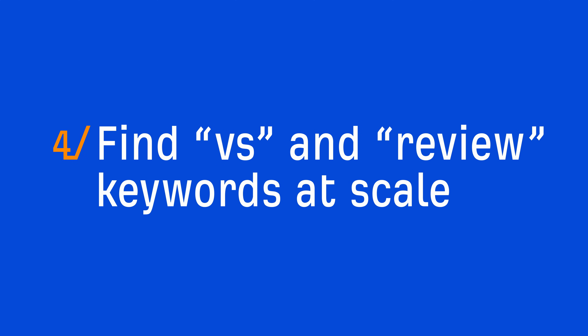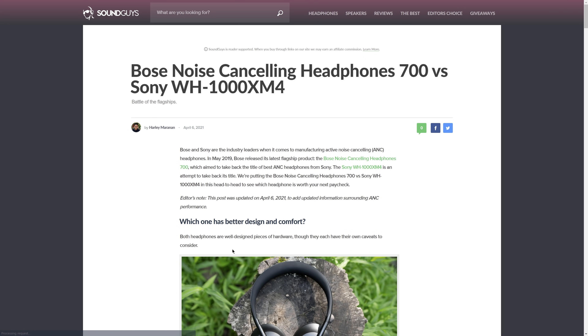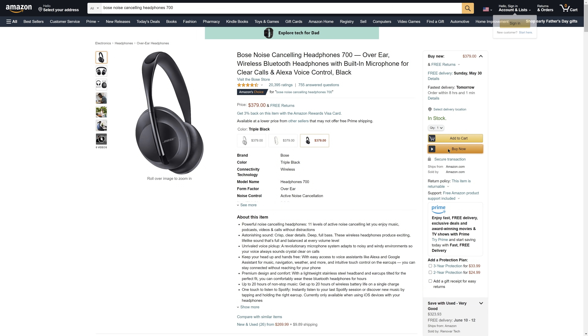The next tactic is one of my favorites for affiliate sites, and that's to find versus and review keywords at scale. For affiliate sites, versus and review type keywords are awesome to rank for because people searching for them are likely very close to making a purchase. These keywords tell us that searchers have likely done some research and narrowed their purchasing decision to just a couple of products, meaning your content could be the last touch point before they hit that buy button.